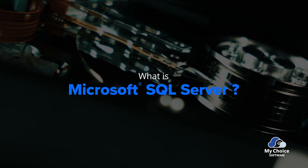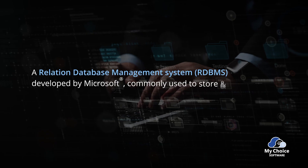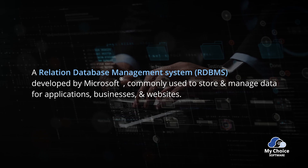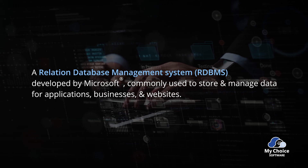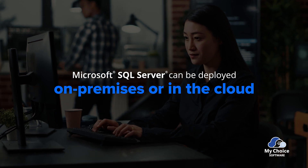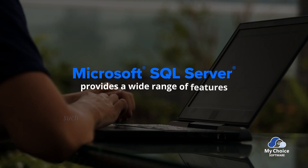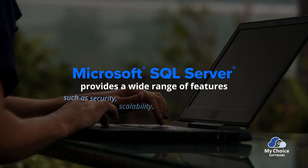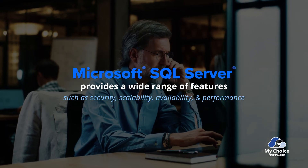But first, what is Microsoft SQL? It's an RDBMS developed by Microsoft, commonly used to store and manage data for applications, businesses, and websites. Microsoft SQL can be deployed on-premise or in the cloud, and be accessed through Windows Admin Server. It provides a wide range of features such as security, scalability, availability, and performance that make it ideal for large enterprises.